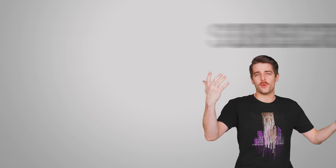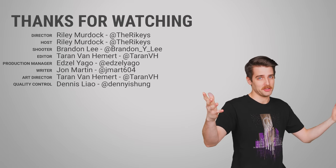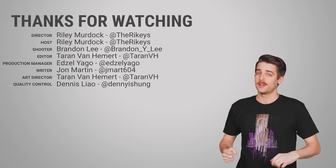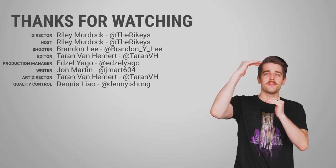Thanks for watching this video. Like the video if you like it and dislike it if you dislike it. After you do that, check out our other videos and comment below with video suggestions. Don't forget to subscribe and follow.